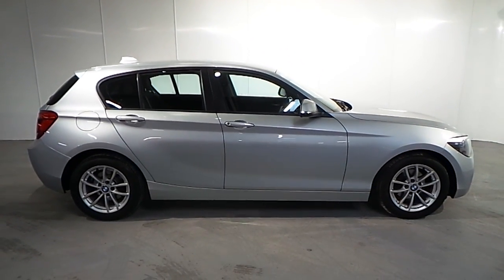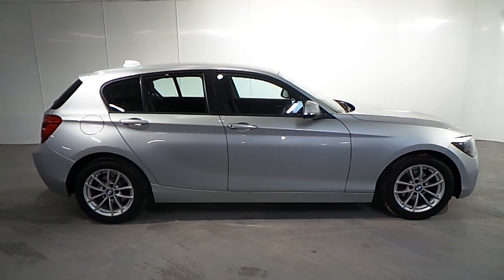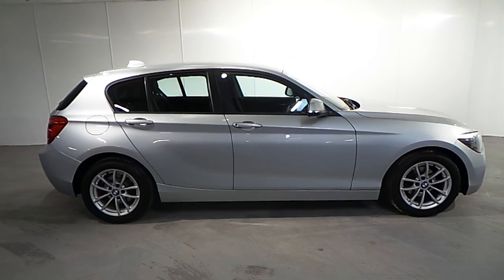If you wish to find out more about this car or any of our other cars, please do not hesitate to give us a call on 01-288-5085. Thank you.